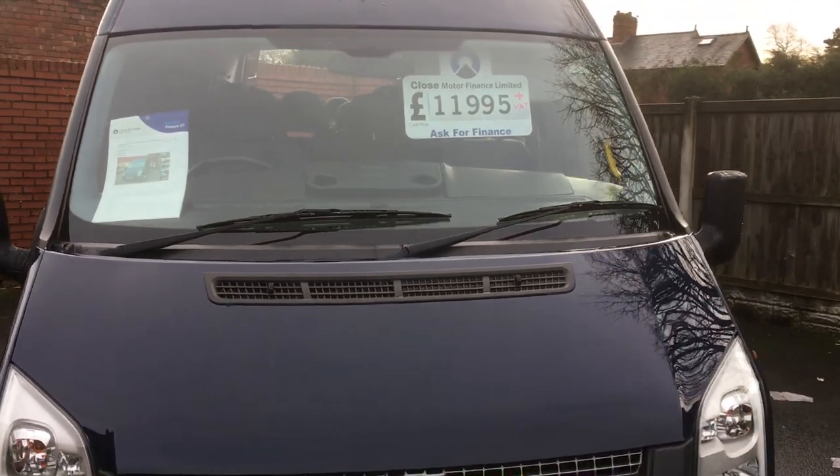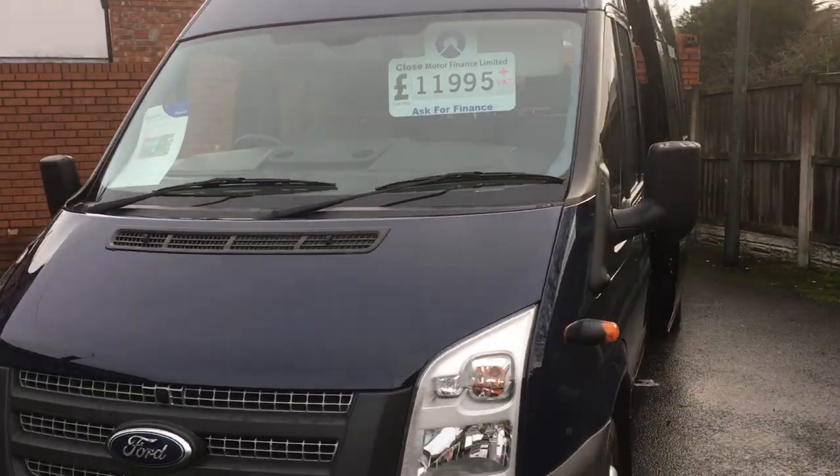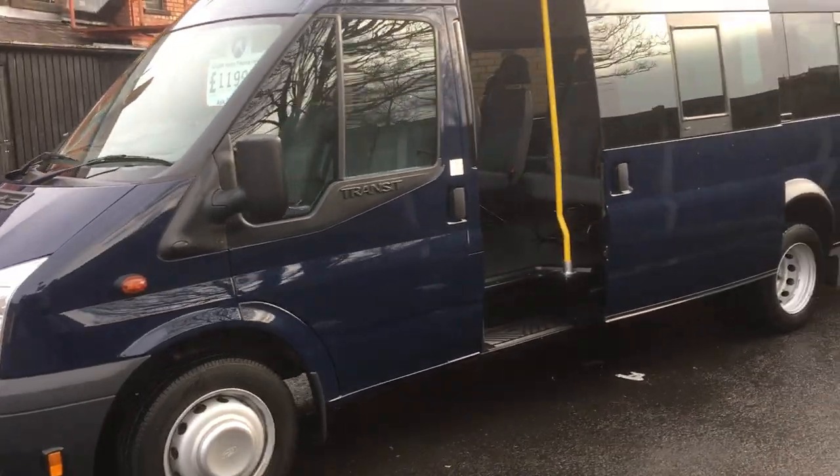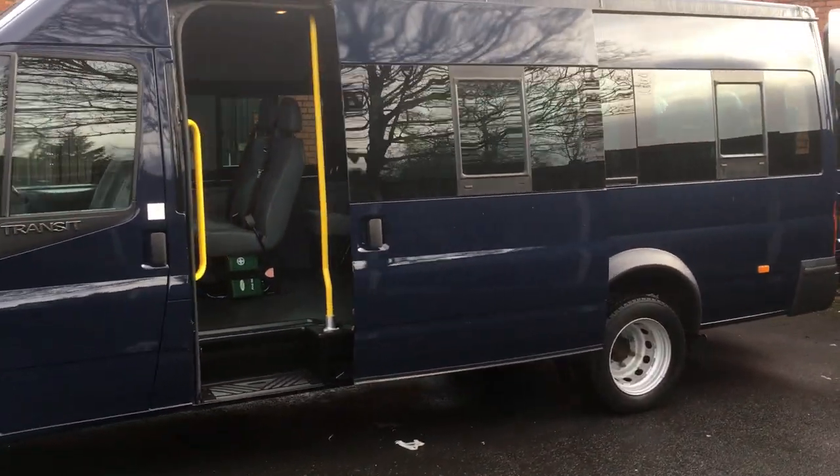It's priced at £11,995 plus VAT. I believe new they are £31,000 plus VAT. And the only way you're going to improve on this one is if you buy a new one.